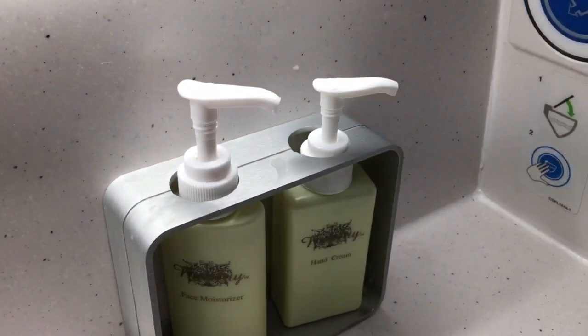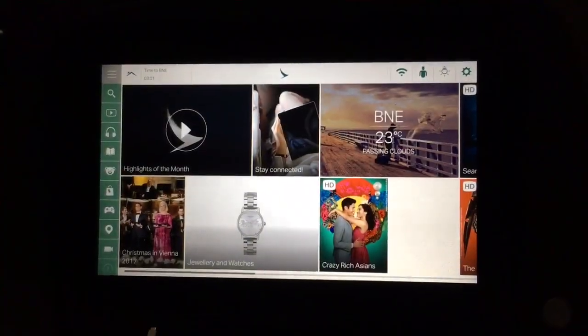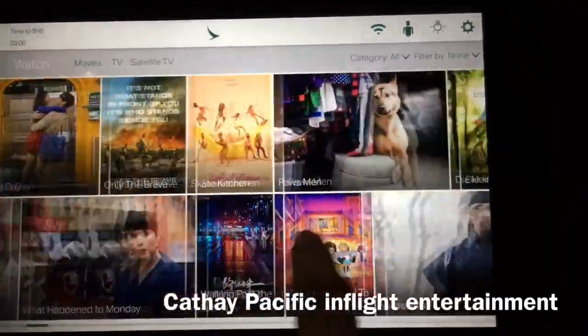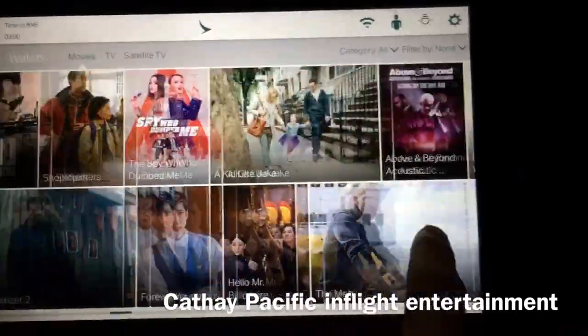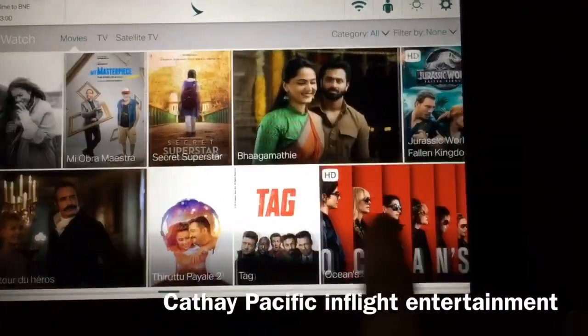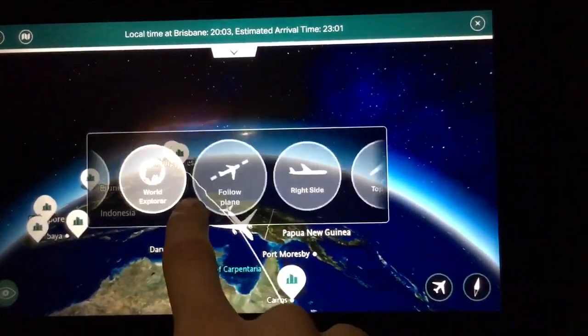It's also great that there were some amenities in the bathroom to moisturize during the flight. The in-flight entertainment of Cathay Pacific is in my opinion truly one of the best in the oneworld Alliance, very comparable to the Oryx One of Qatar Airways. There were plenty of Chinese and Western movies, Indian movies, and plenty of other things to keep you entertained.